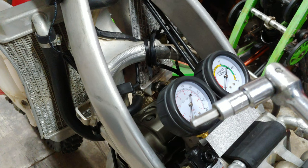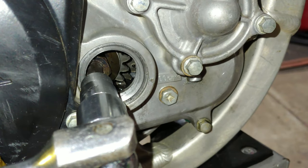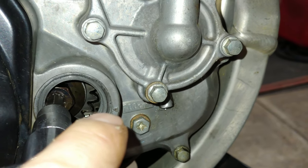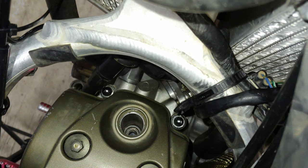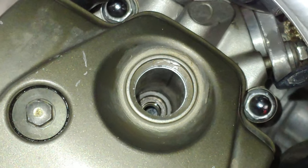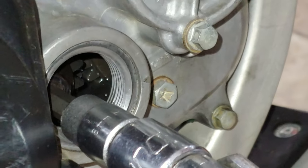Now I'm bringing the piston to top dead center on the compression stroke. There's a punch mark on the crank gear that you want to line up with a little arrow — right there. You can also barely see the top of the piston down through the spark plug hole. If I move the crank you can see the piston move. That's top dead center — the mark is close. You actually want it just slightly to either side of TDC so it doesn't wander when you pressurize it.